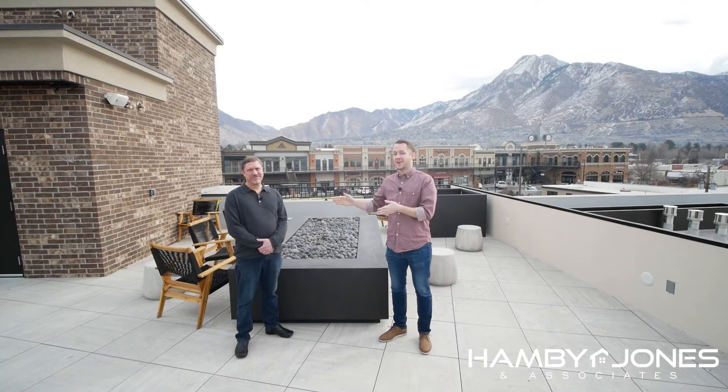Hey everybody, welcome to another featured house Friday. Today we are here with Chad Carter, who is also with Berkshire. Chad's a stud — we like him a lot. He is one of the listing agents at the Station.